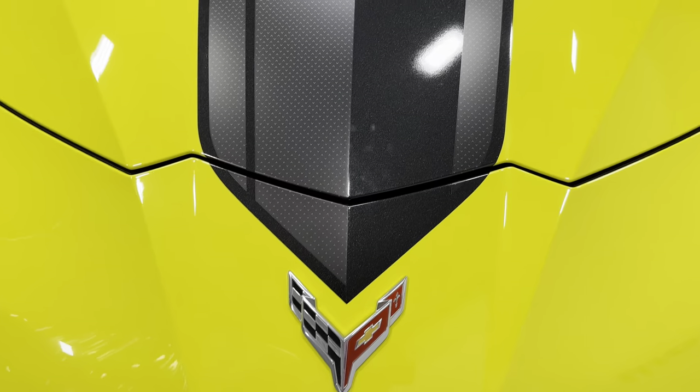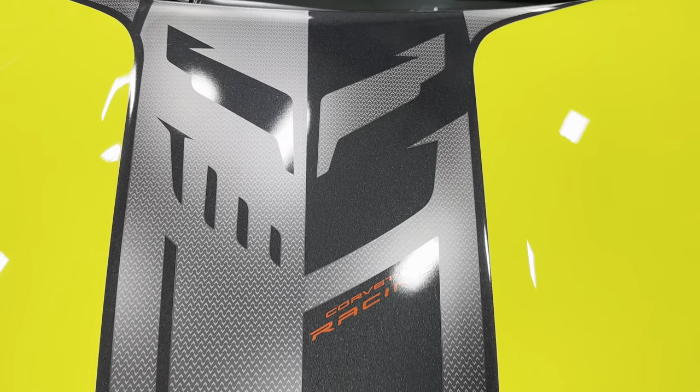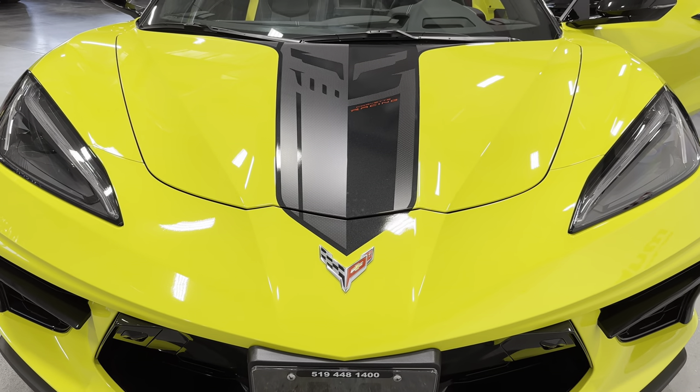You can see it has the upgraded hood stripe with the Jake logo — the skull — Corvette racing, and all these little designs of Corvette flags. Really cool design. Really toughens up the front of the car.